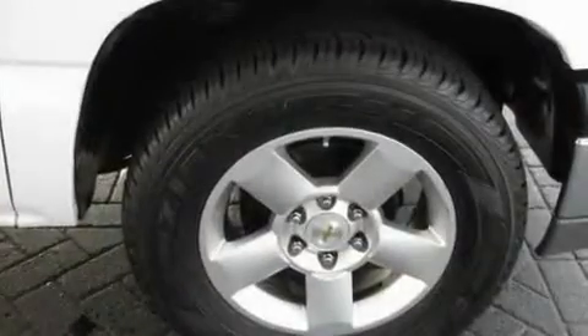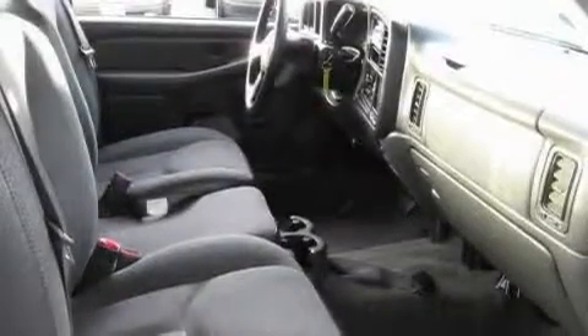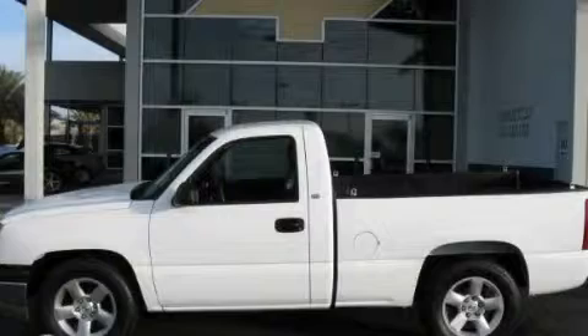Its top features include four-wheel independent suspension, a passenger side vanity mirror, an anti-lock braking system, and this vehicle has fewer than 30,000 miles on the odometer. This vehicle is sure to sell fast. Call and arrange your test drive today.